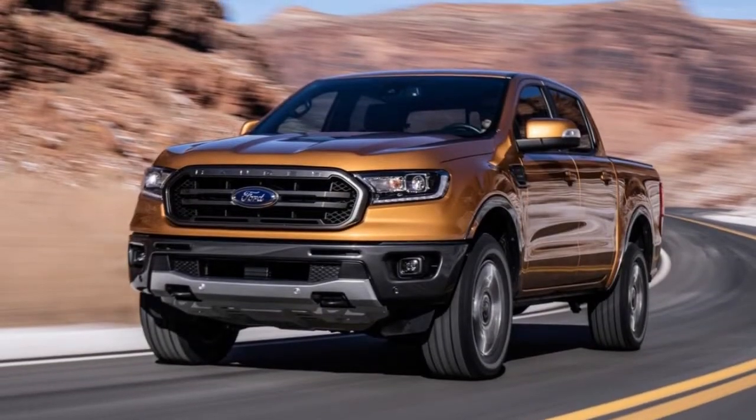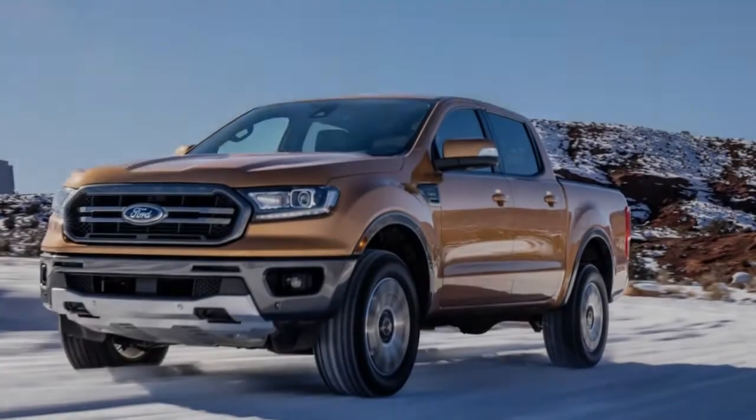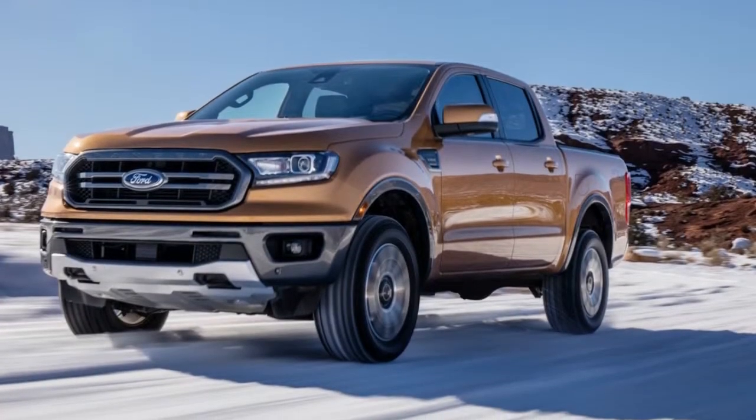While the Ranger was mired in the States, an international version was racking up big numbers elsewhere — Europe, New Zealand, and South Africa in particular. That is where the domestic Ranger's journey begins.